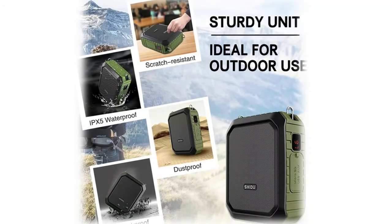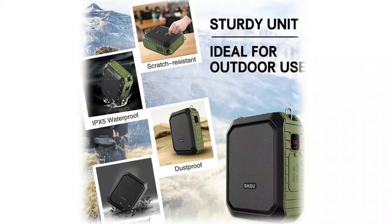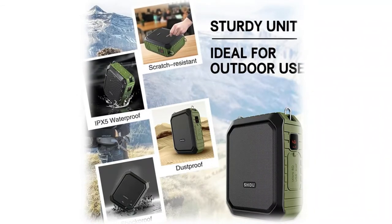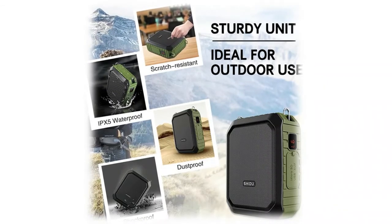The headset amplifier supports TF card, U disk, and recording functions. You can also use this portable amp as a mobile power source to charge your phone. What's more, you can amplify your voice and play music at the same time. The headset megaphone can even be used as a karaoke microphone.